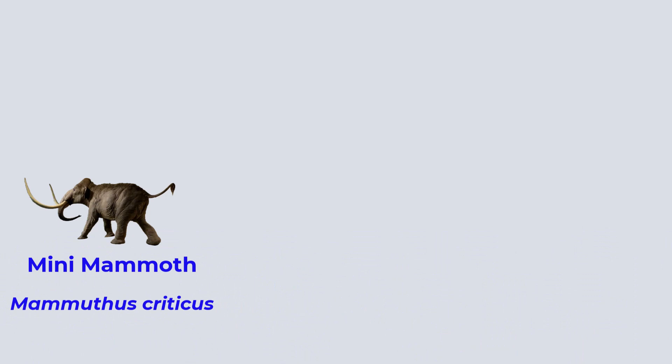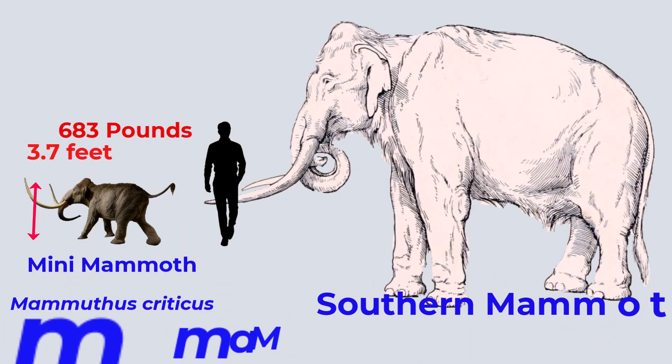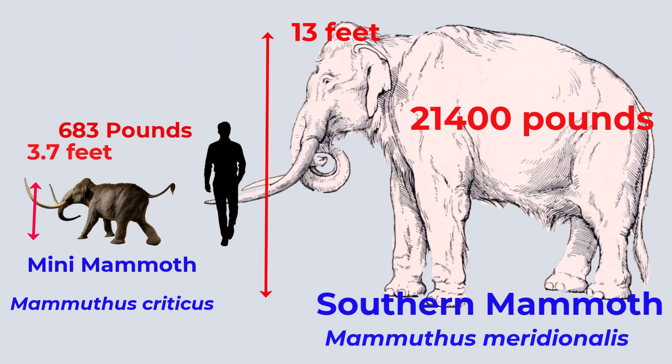The mini mammoths were a new species. These mammoths were 1.13 meters or 3.7 feet tall at the shoulders on average and weighed around 310 kilograms or 683 pounds on average. The ancestral southern mammoths had an average shoulder height of 3.97 meters or 13 feet and a weight of 10.7 tons or 21,400 pounds.